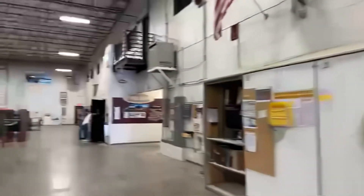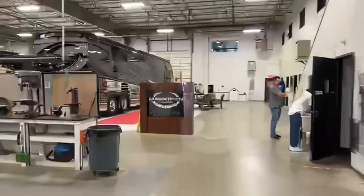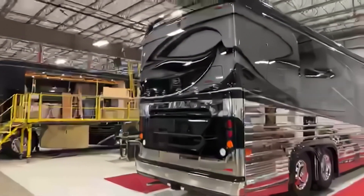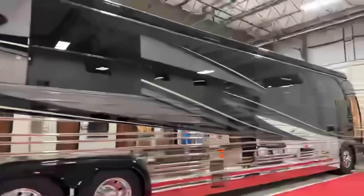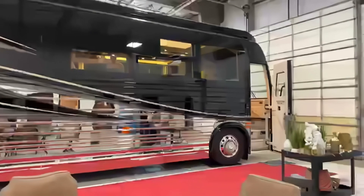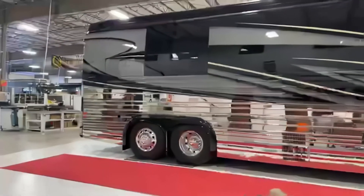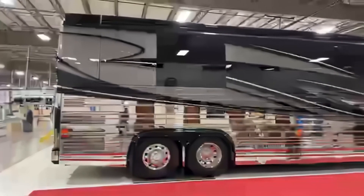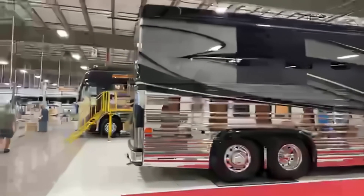I'm going to give you a teaser into what I'm going to show you down at Pacific Shores. If you don't follow me on the Marathon Mondays with Mal page on Facebook, go and like that page. I can see Santara in there putting the decor in. This is coach 1372. What a beautiful coach — this one will be down at Pacific Shores.